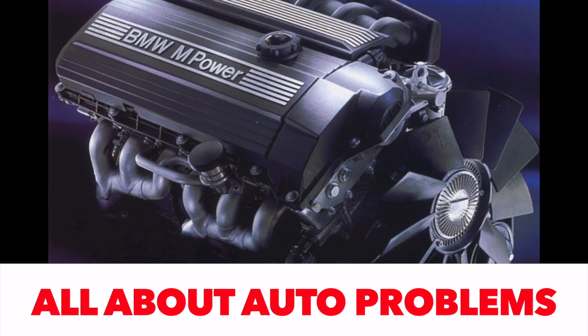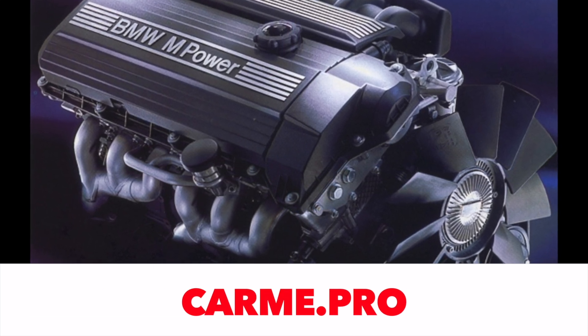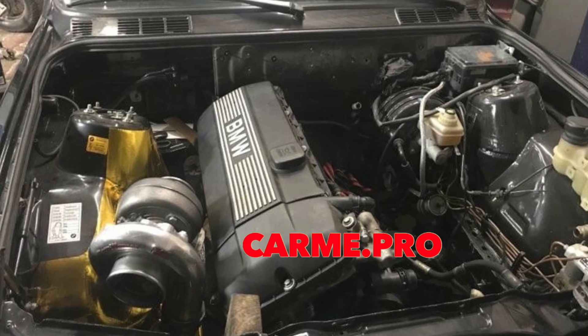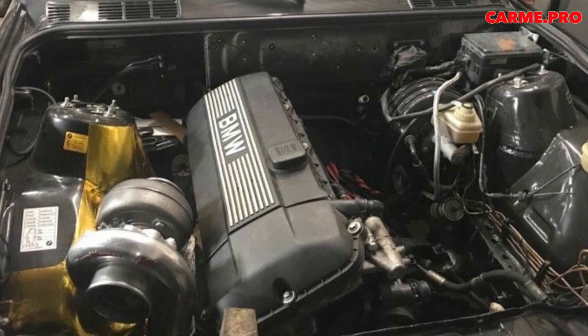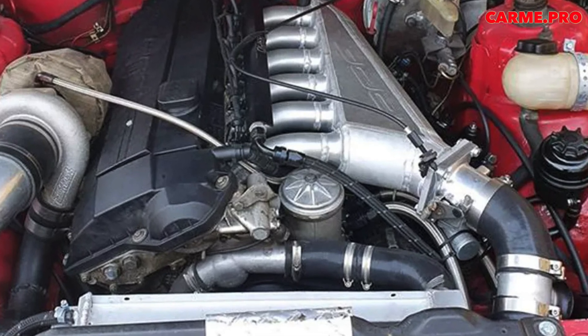The M52 also lasted in production for five years, giving way in 2000 to the next generation, the M54. But first, in the fall of 1998, the M52 engines underwent a significant evolution and received the designation M52TU. Most of the technology of the modernized engine migrated to the M54.